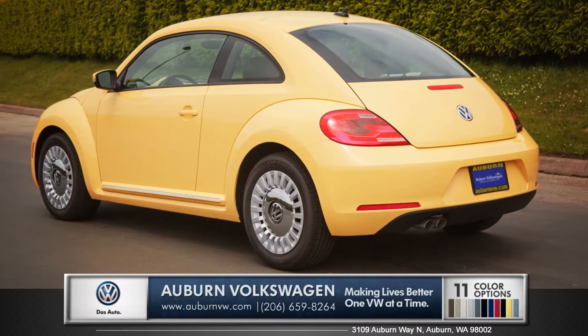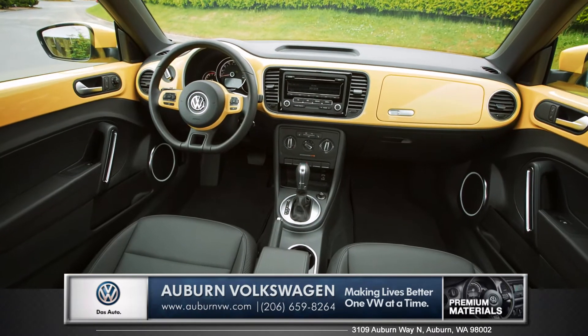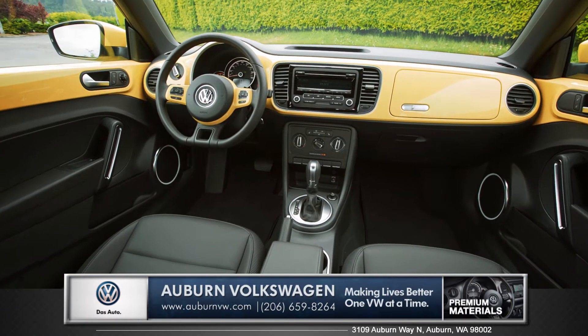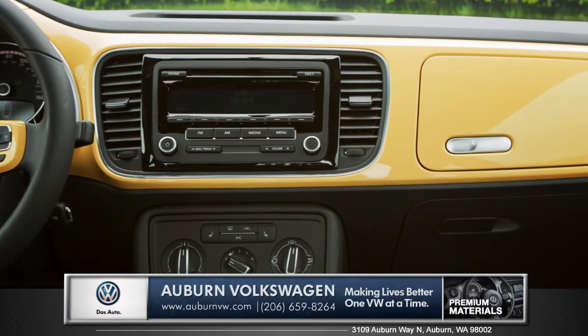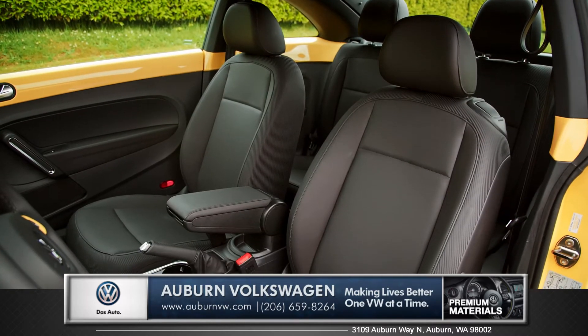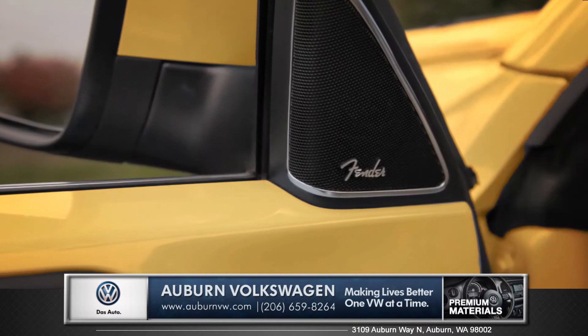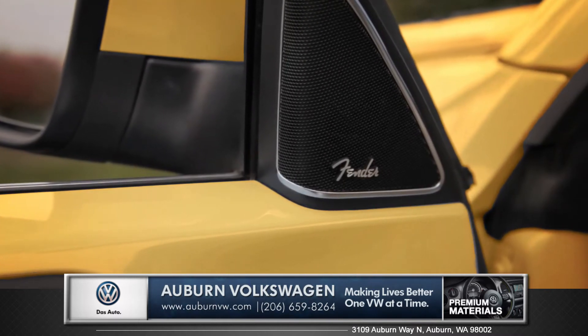When it comes to the Beetle, there really is nothing else like it. The interior of the Beetle is just as recognizable as the exterior, with its color match dash and retro inspired secondary glove box. Premium amenities like the optional leatherette heated front seats and Fender premium audio will add comfort to the already cozy interior.